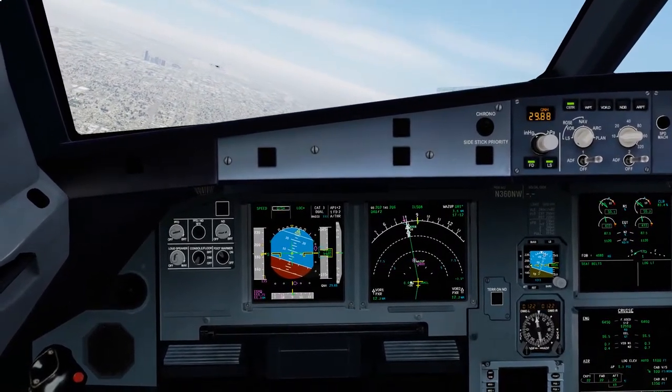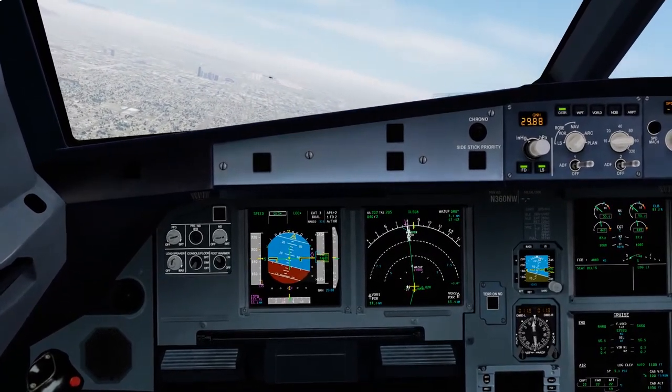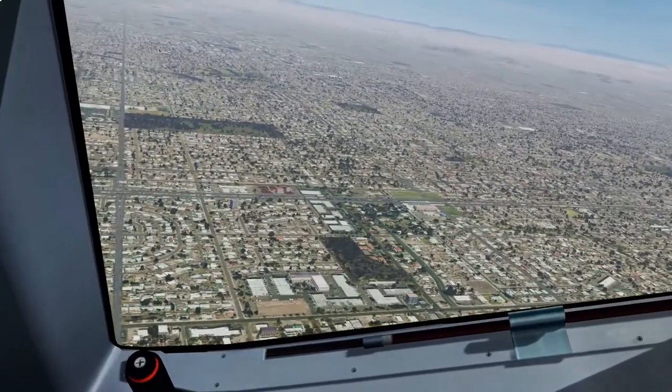Altimeter 29.84, cleared to land runway 08. Reducing the final approach speed. Altimeter 29.84, cleared to land runway 08, Delta E3120.